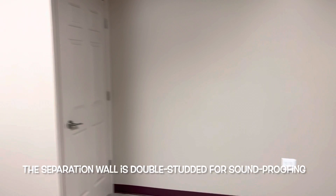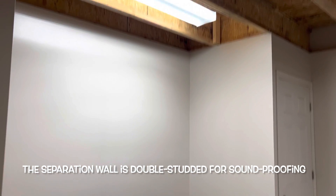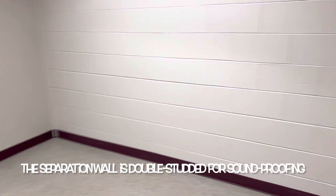We've sheetrocked the walls, put a door on the closet that is basically under the steps that go up to the costume room, added electrical, and painted.